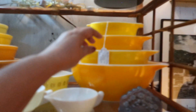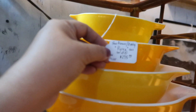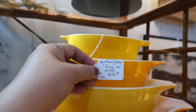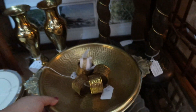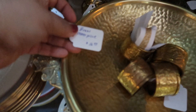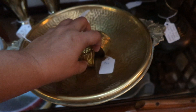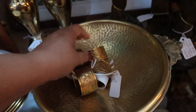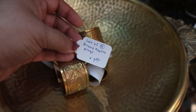They also had some really nice sets of Pyrex — complete sets. I'm not a collector but I can see why people collect them. This particular set of four was $215, so it must be a very rare set to find. They had some really nice brass pieces too — this brass bowl was $16, very heavy. Some nice brass napkin rings were $7.50.